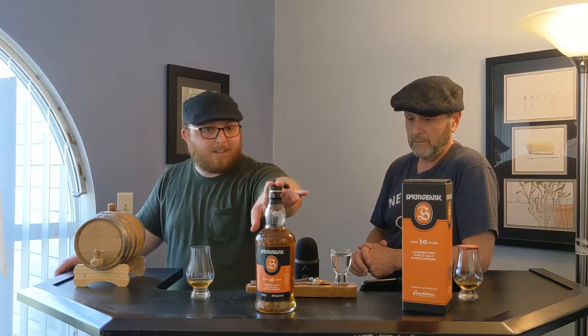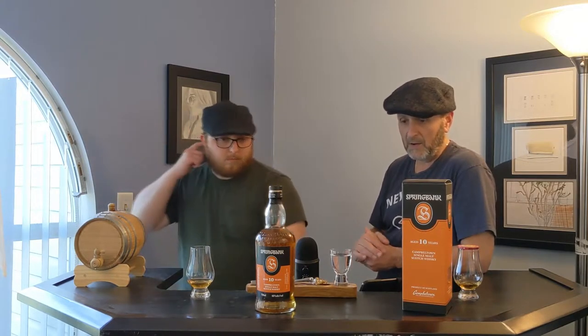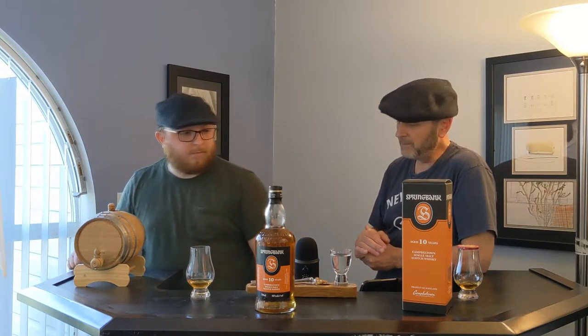I should go ahead and say that this is a 2019 bottling — just want to point that out. I saw the date on the bottle. Also, this is matured in a combination of bourbon and sherry casks. It's 46% alcohol. It's Campbelltown.